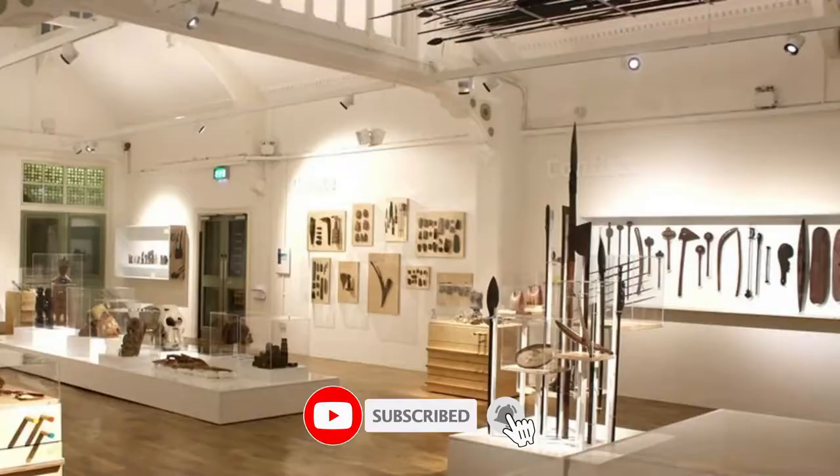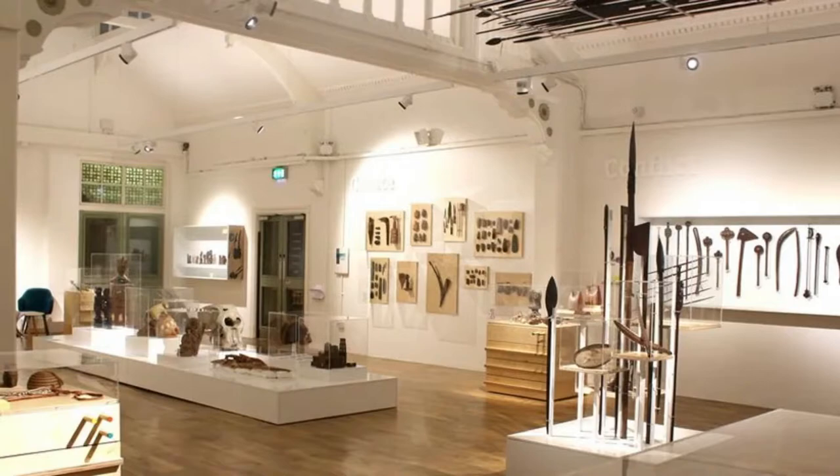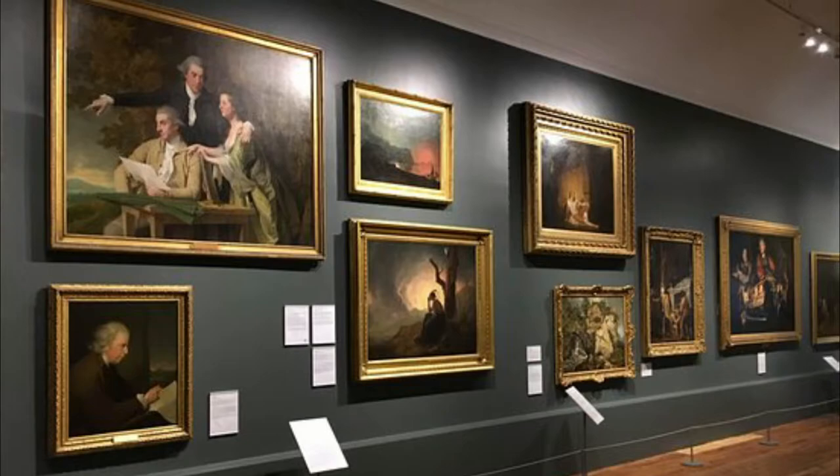Number one: Derby Museum and Art Gallery. This multifaceted museum covers Derby's natural history, geology, military history, and archaeology. What makes it unmissable is the art gallery and its collection of paintings by Joseph Wright of Derby.